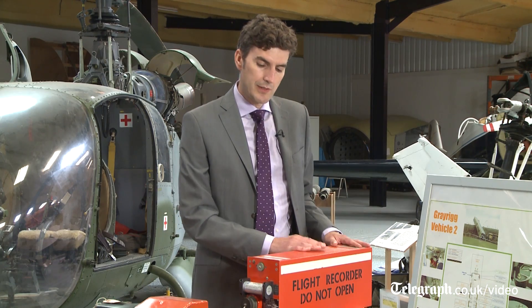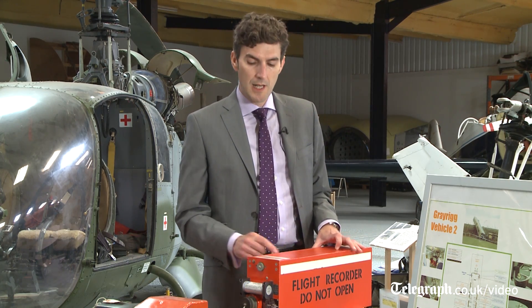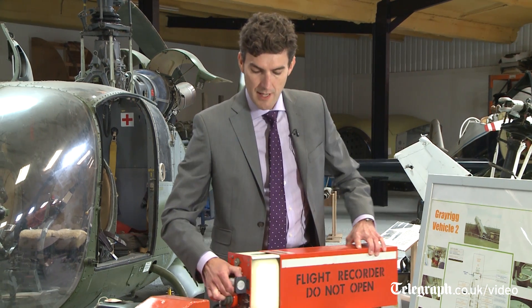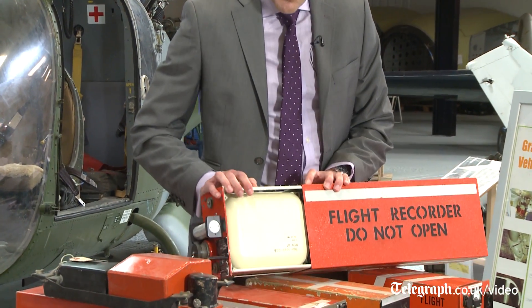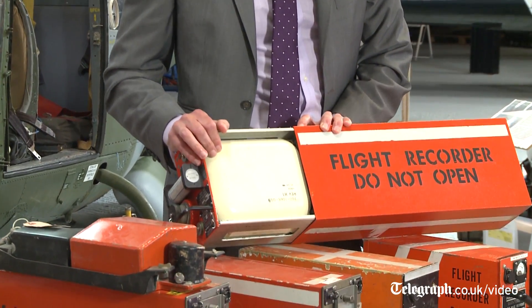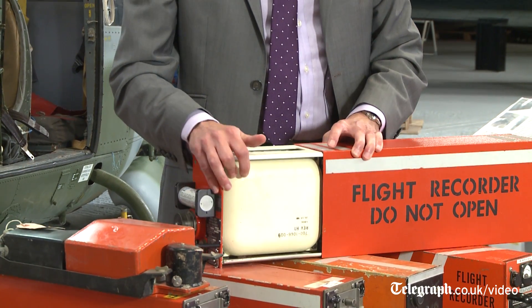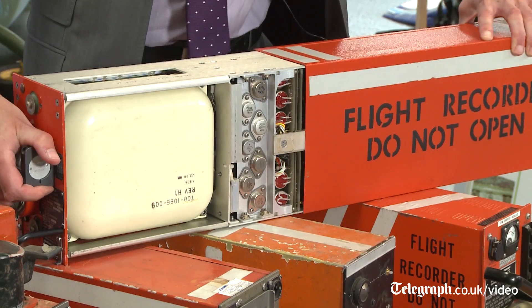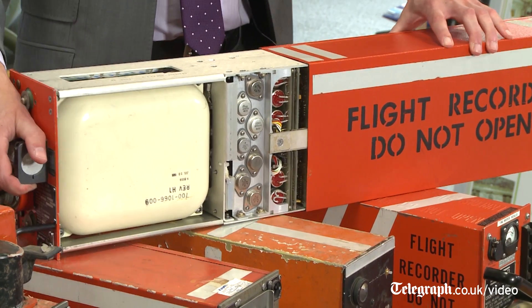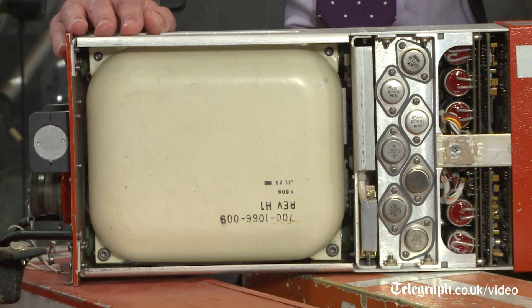Most of what you can see on the outside is expendable — it can come away and is not crash protected. But there is a module inside which is crash protected. That is the part designed to survive the crash, and in this case it contains the tape that the data is recorded onto. This is the part that makes up the bulk of the weight of the unit.